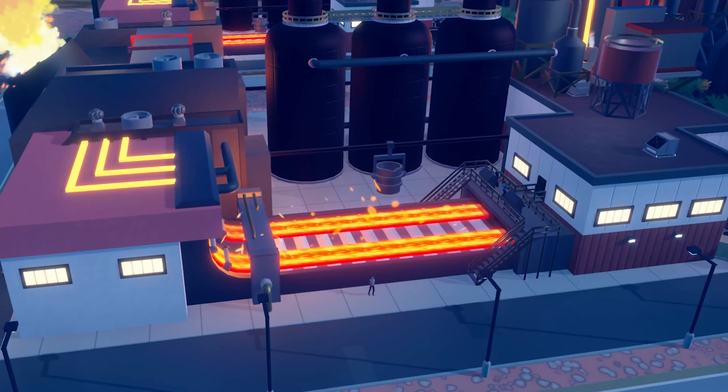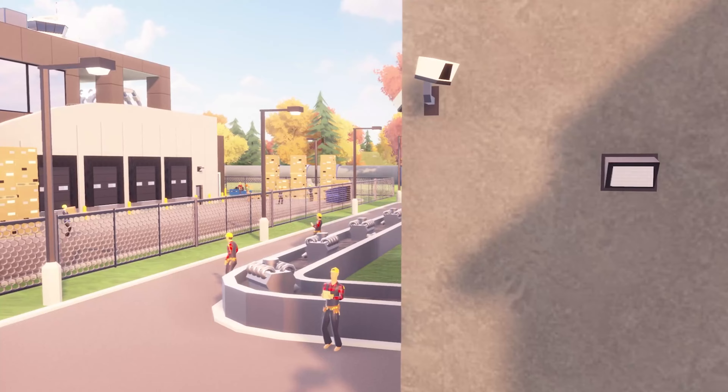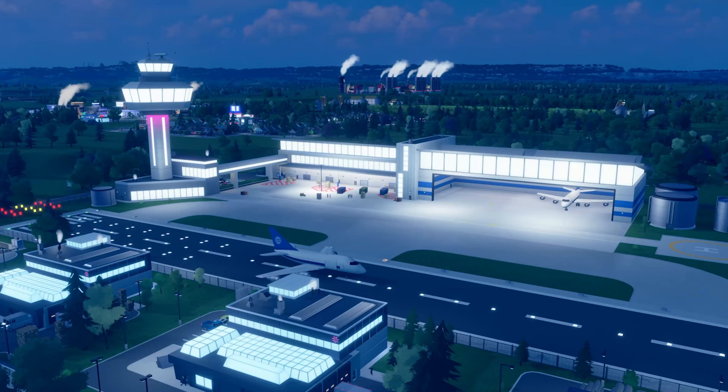Where might all this iron be heading? On to a metallurgy complex, to be smelted down in its forges. With the steel produced here, even more profitable products can be created in high-end goods complexes, then shipped worldwide via a dedicated logistics complex. The only complex problem left is working out where to store all that cash!